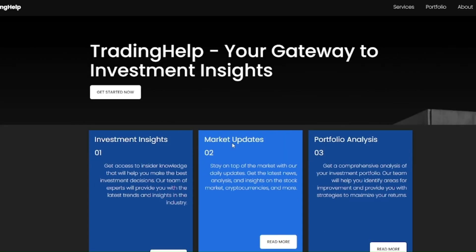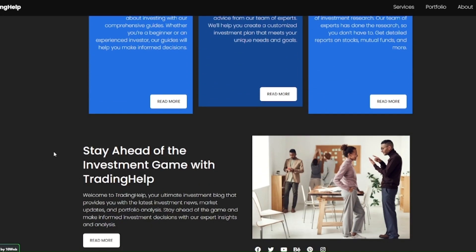After it's created, you can edit your website, purchase it, and start adding content as you like.